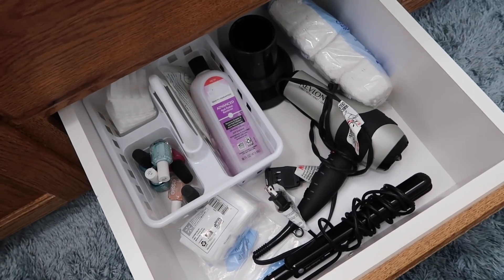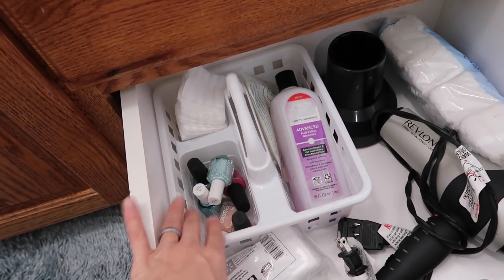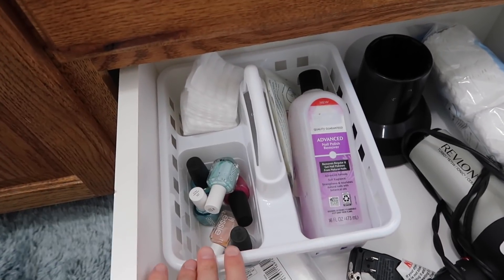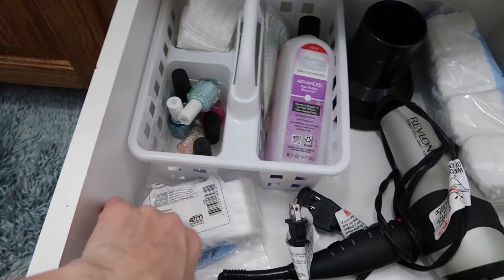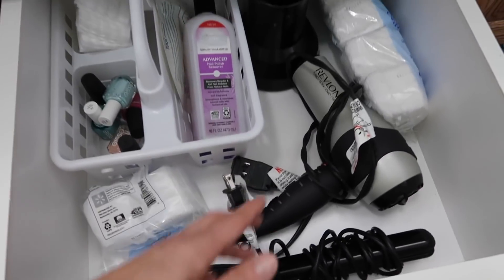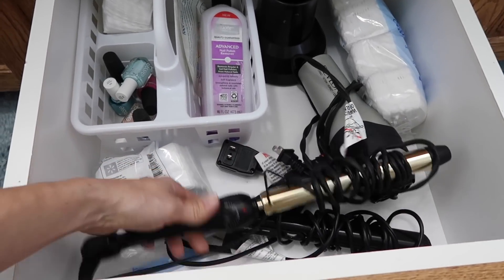I organized this drawer. It's actually not that bad because this bin right here is all my pedicure stuff — foot and nail supplies. I purge most of my stuff. I do have some extra cotton swabs and it's where I keep my hair styling tools: my hair dryer, straightener, and my wand that my daughter stole and just brought back.